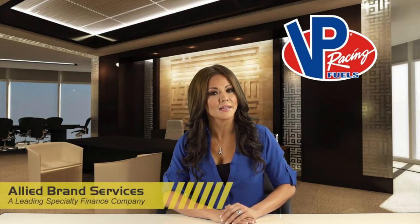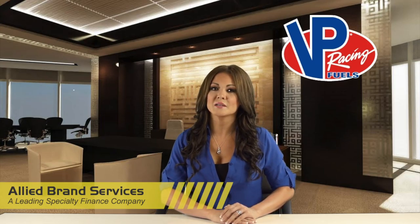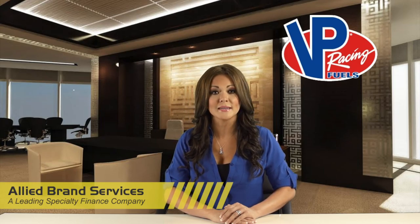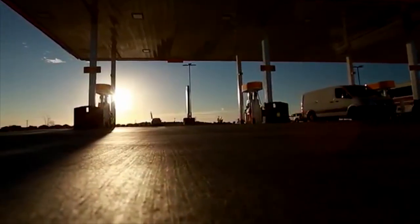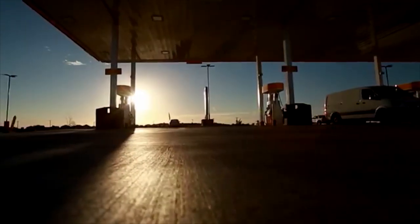That's why VP Racing Fuels, a leader in race fuel manufacturing and one of the fastest growing retail petroleum brands, has partnered with Allied Brand Services, a leading specialty equipment finance company. Allied Brand Services has developed a series of educational videos around EMV compliance at the request of VP Racing Fuels. This video will focus on the EMV migration into the forecourt and how it will affect fuel dispensers and card readers outside the store.